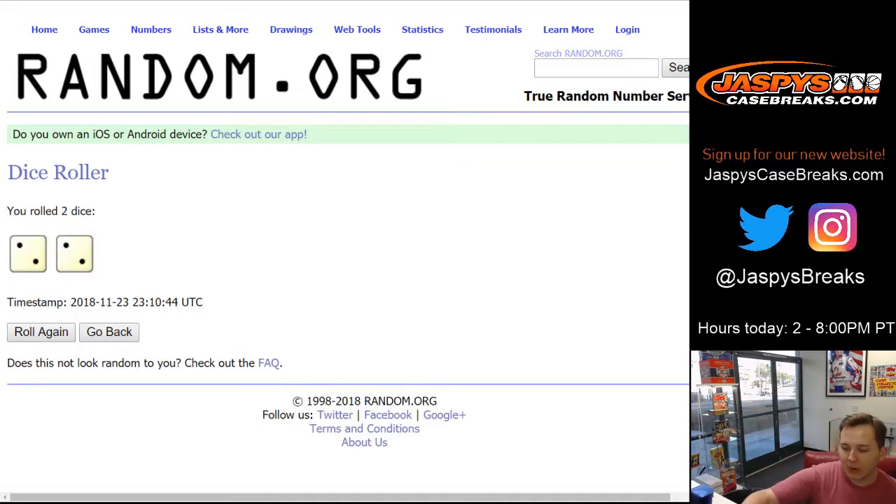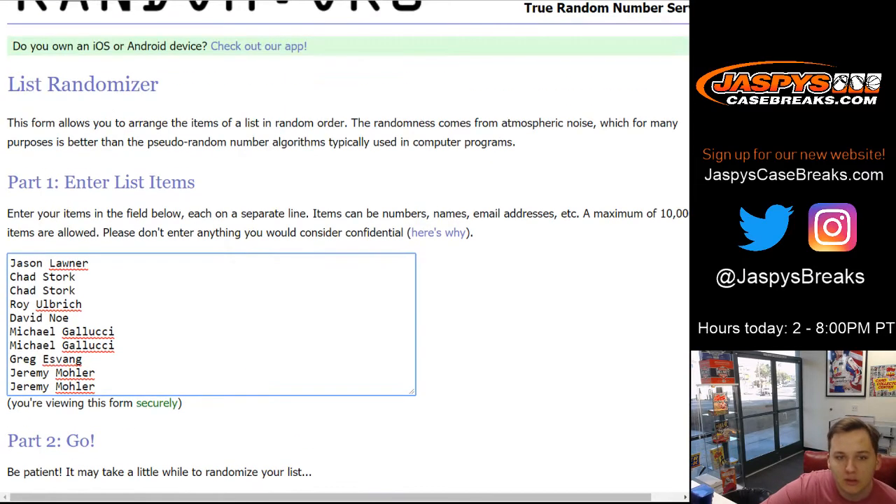We're going to roll the dice. We're going to go two and two, four times. Four times on both lists. So good luck everybody.